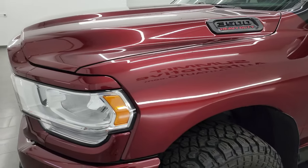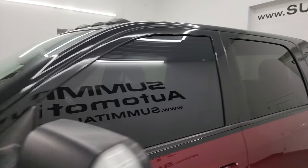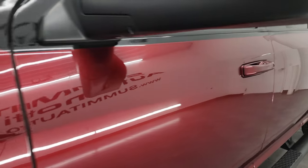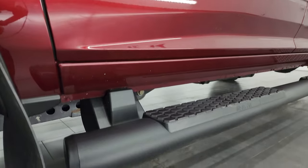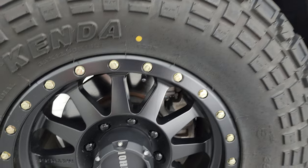Delmonico Red Pearl Coat is the color. I shoot all my videos in 4K, and if you like the video you can subscribe to my YouTube channel at youtube.com/summitauto, click the bell notifications, and you'll get updates on the videos I do each and every day.